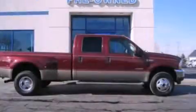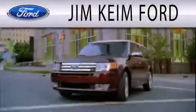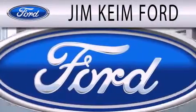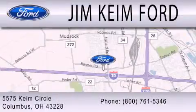Contact us today to schedule your opportunity to see this automobile in person. Jim Keim Ford is dedicated to doing everything possible to ensure that the experience you have selecting your next vehicle is as pleasant as possible. We are located at 5575 Keim Circle in Columbus.